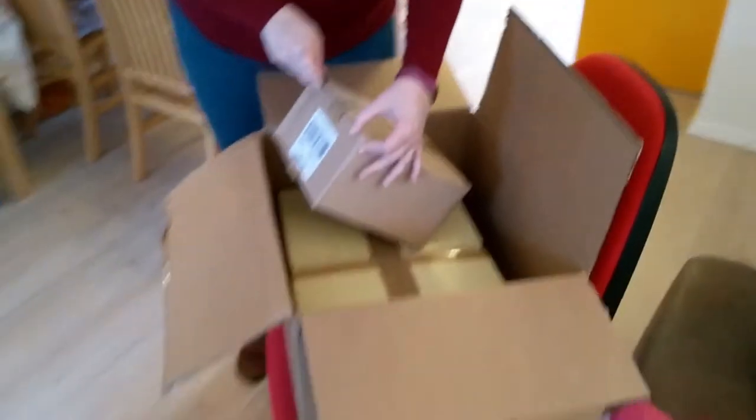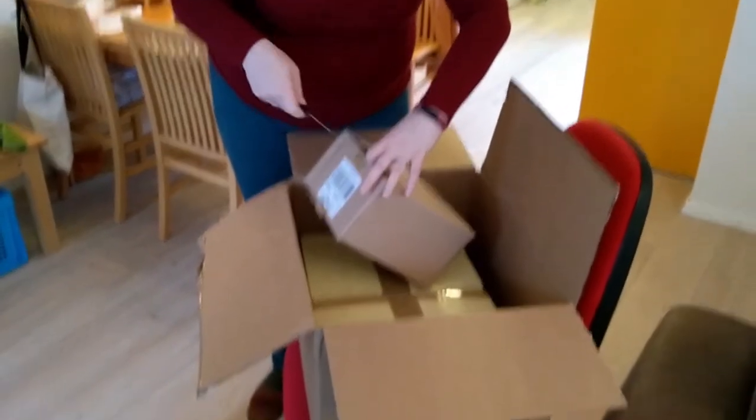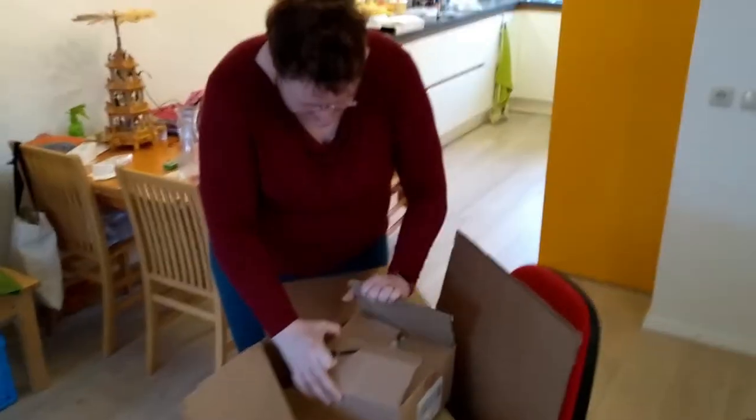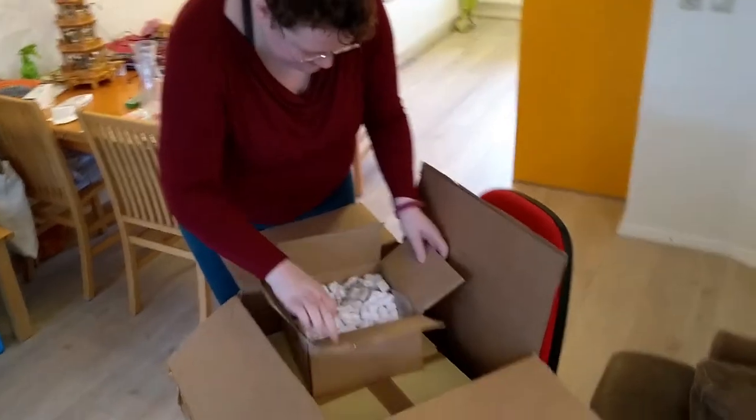Hey, Box Tops Goodies — and they packed boxes in boxes. I think they knew we have cats. What's in it? Not cat safe.